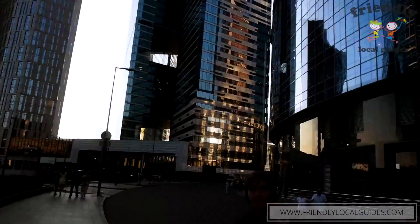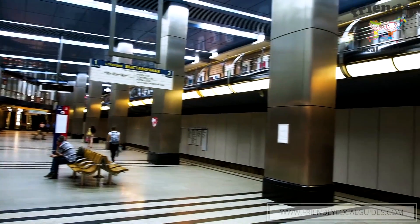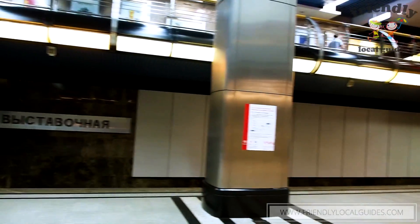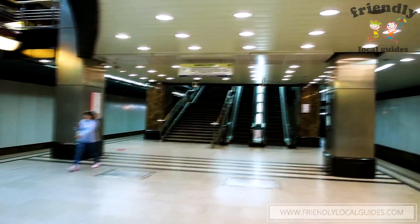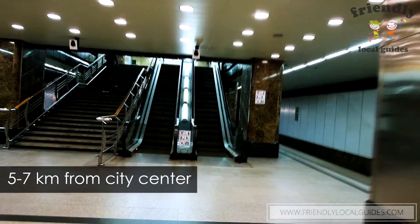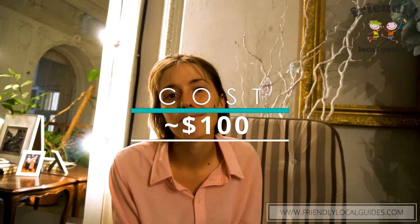Moscow City is quite far from the historical city center — approximately five to seven kilometers. You can use the light blue metro line, and it will take approximately 20 minutes to reach the center. The pricing at Novotel is pretty good — only $100 per night. Comparing with the rest of the hotels in this compilation, this is the cheapest of all.